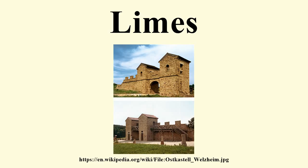The limes represented the borderline of the Roman Empire at its greatest extent in the 2nd century AD. It stretched over 5,000 km from the Atlantic coast of northern Britain, through Europe to the Black Sea, and from there to the Red Sea and across North Africa to the Atlantic coast.